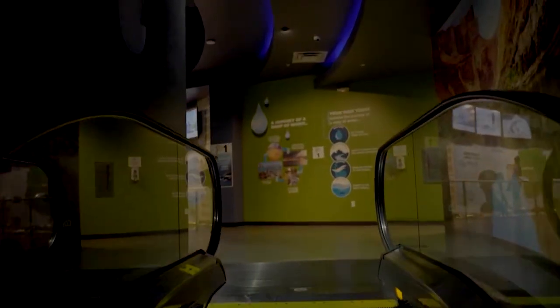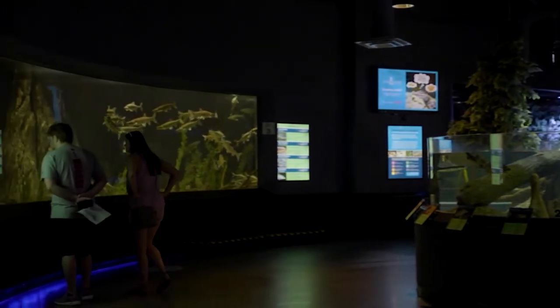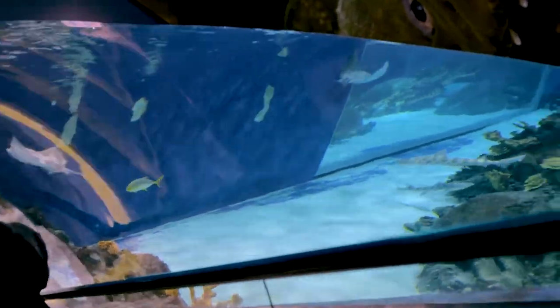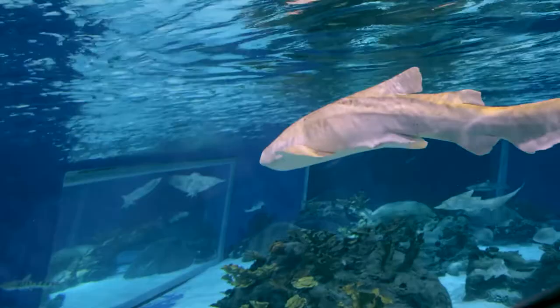Our journey through the aquarium is actually representative of a drop of water — that's why you go upstairs. We take you through freshwater, representing higher-up rivers and streams, and then eventually you work your way back downstairs representing the deep ocean. As guests travel through, they really have a comprehensive overview of freshwater, saltwater, intertidal — all of it. We really want a nice comprehensive overview and to make that connection.